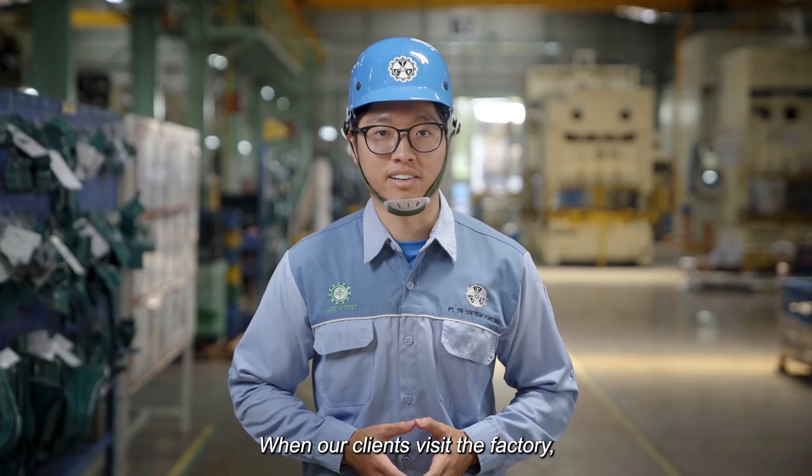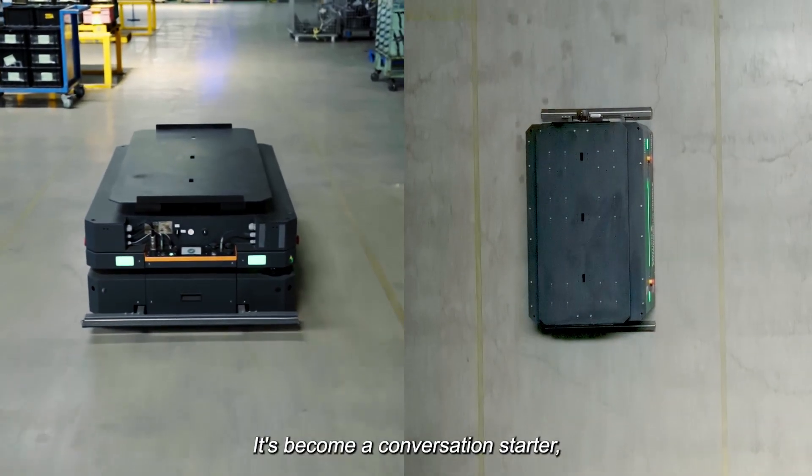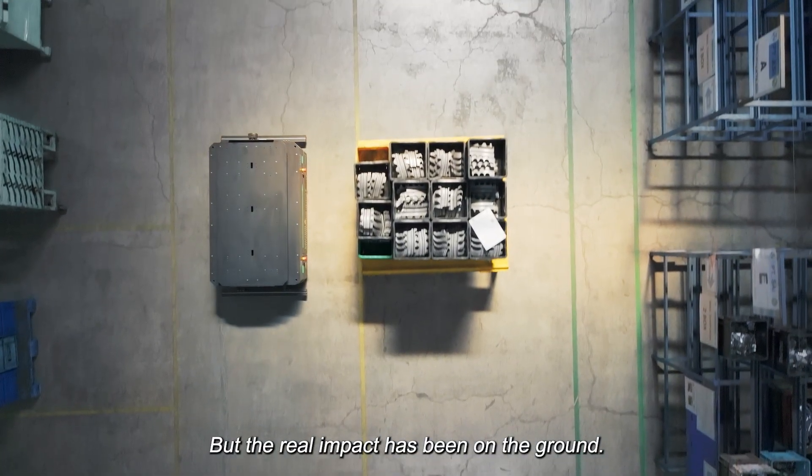When our clients visit the factory, they're often amazed by the sight of our AMR robot in action. It's become a conversation starter and has really lifted our brand presence, but the real impact has been on the ground.